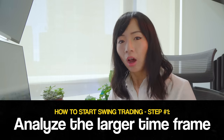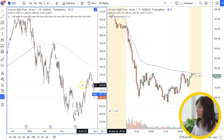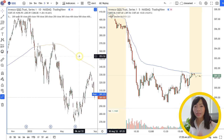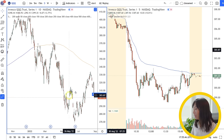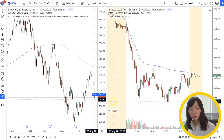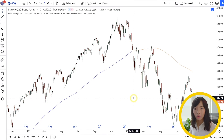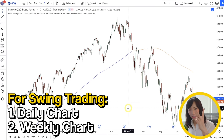So how do you start swing trading? Step number one: always analyze from the bigger time frames, especially on the daily chart. You can see on my screen here, when I'm day trading, I have my daily chart and my intraday chart side by side. However, when I'm swing trading, I always ignore the intraday chart. So get rid of that and only look at the daily chart and the weekly chart.